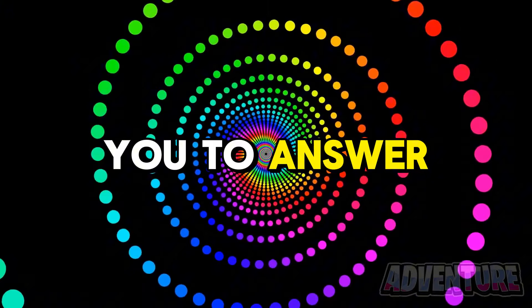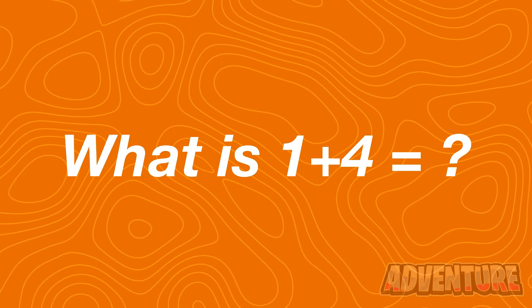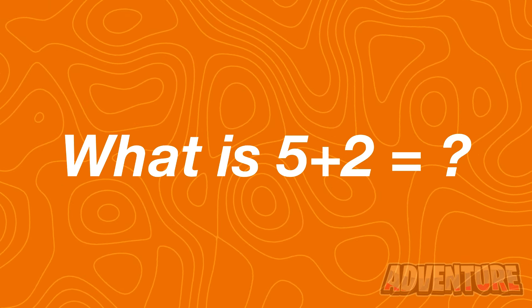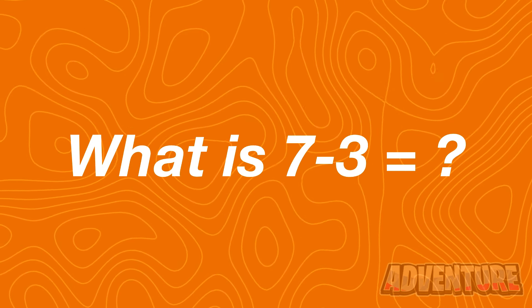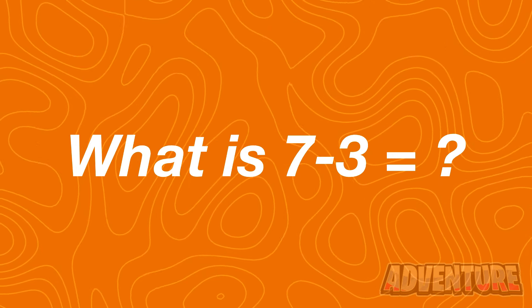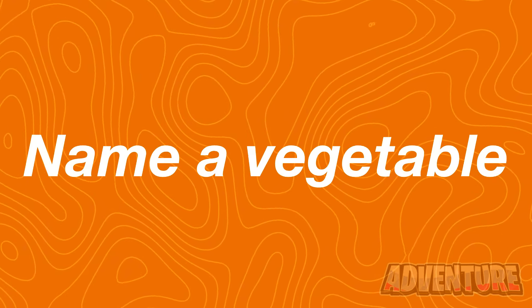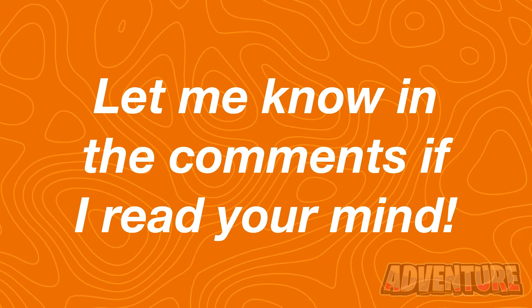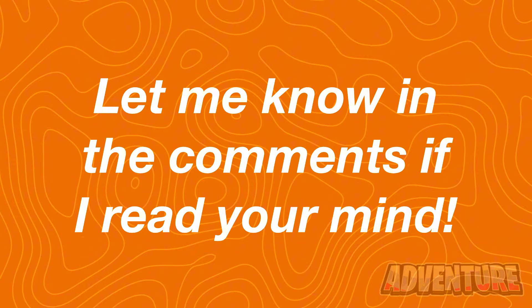First I need you to answer these questions for me. What is 1 plus 4? What is 5 plus 2? What is 7 take away 3? Name a vegetable. Alright so did you just say carrot? Let me know in the comments if I read your mind and guessed what vegetable you were thinking of.